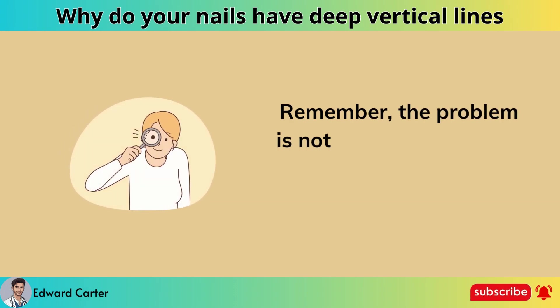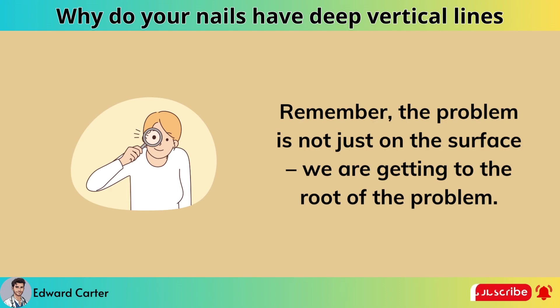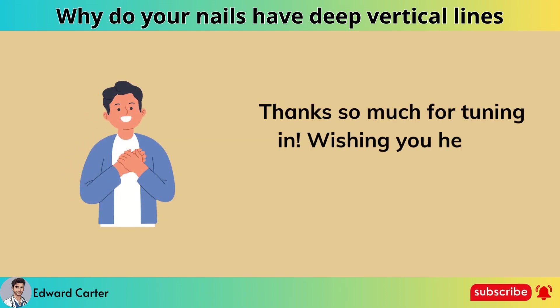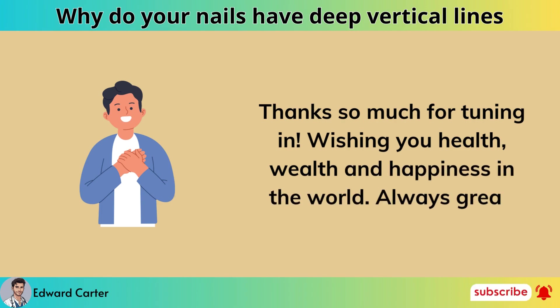Remember, the problem is not just on the surface — we are getting to the root of the problem. Thanks so much for tuning in. Wishing you health, wealth, and happiness.